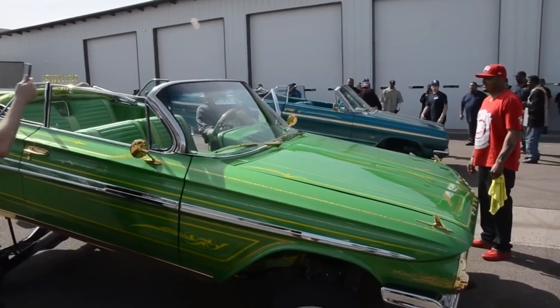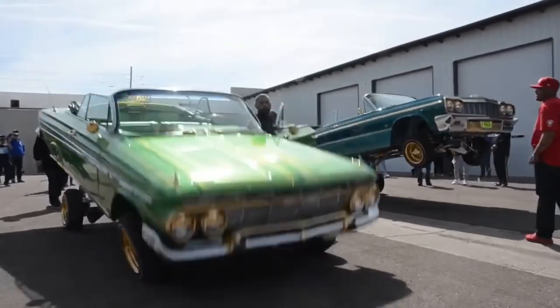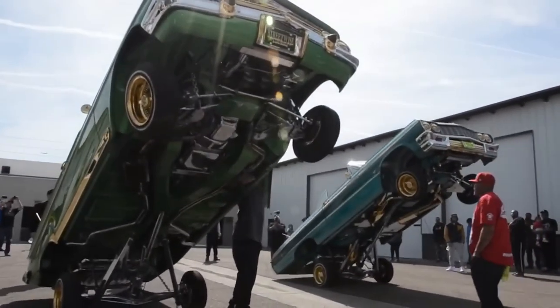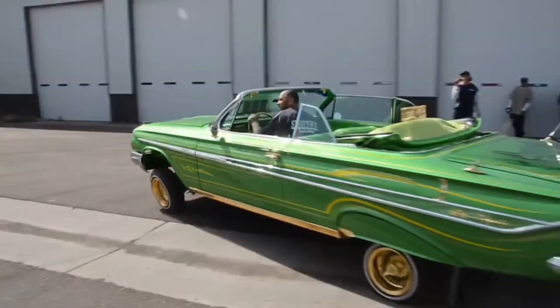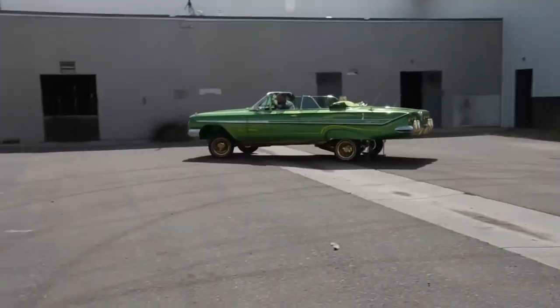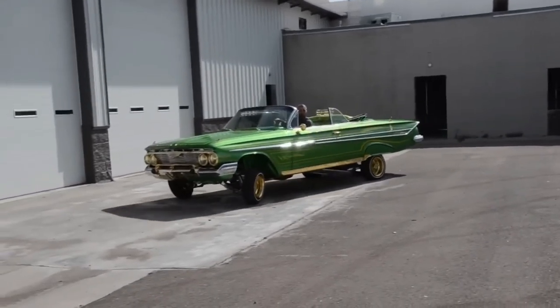Low riders are known for their flashy and recognizable appearance, complete with small wheels, powerful audio systems, chrome details, and soft seats. These cars are capable of jumping and dancing thanks to their refined suspension systems. With the ability to transform vintage American cars or brand new Cadillacs into low riders, the possibilities are endless, and low riders continue to capture the attention and admiration of car enthusiasts all over the world.